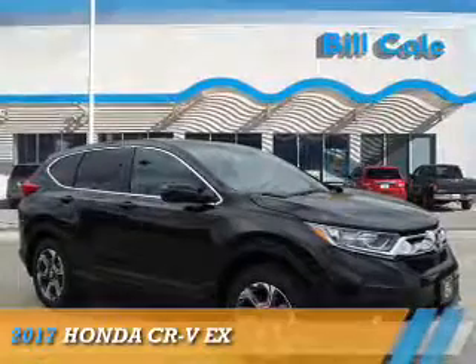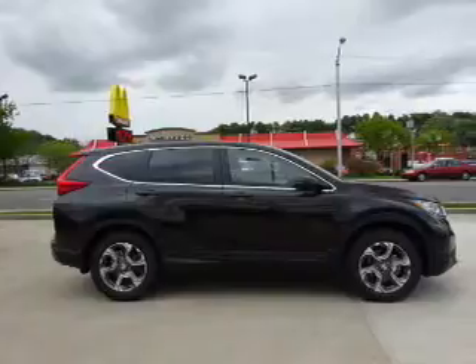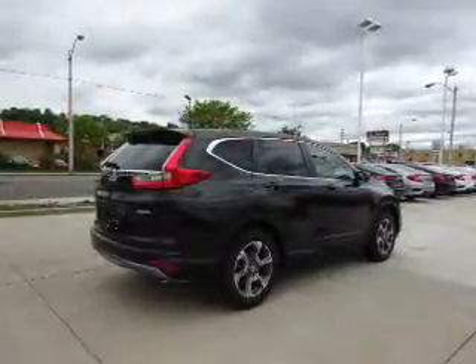Presenting the 2017 Honda CR-V. It's powered by all-wheel drive, a 1.5-liter four-cylinder engine, and a continuously variable transmission.